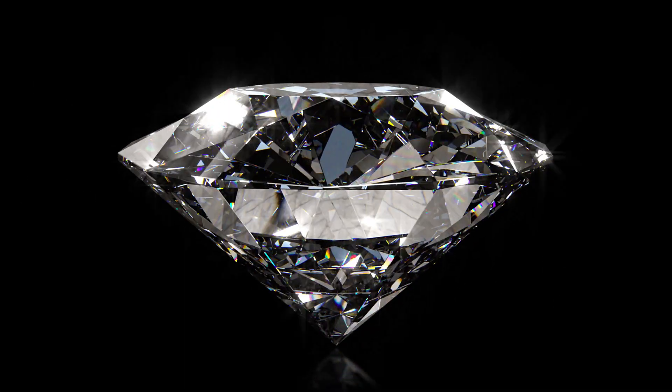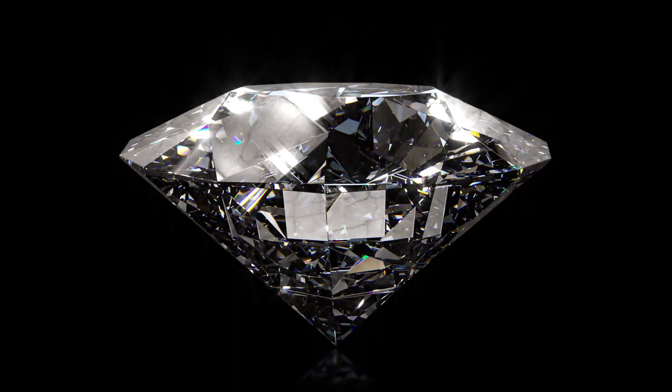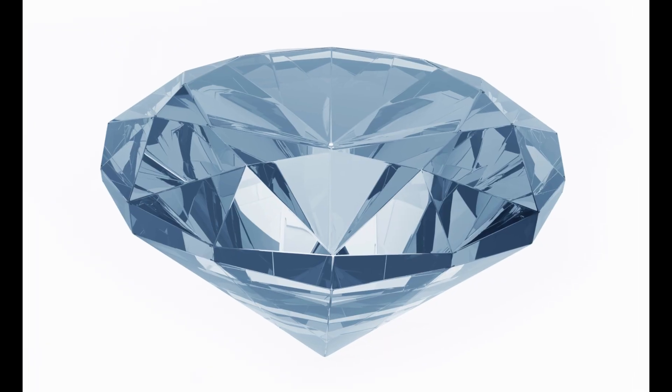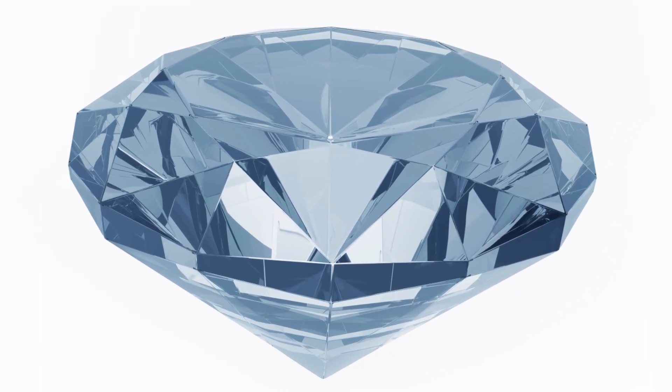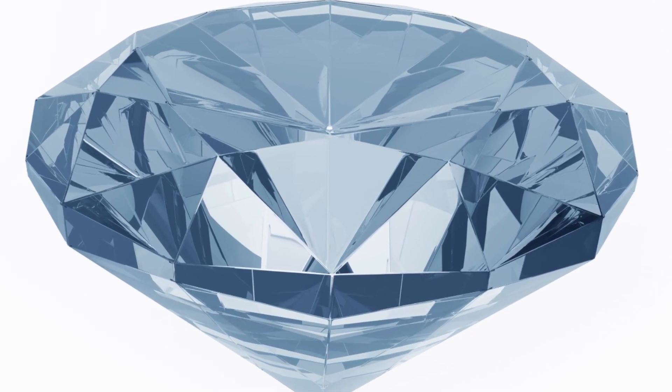Let's talk about color first. The most common fluorescence color is blue. Blue fluorescence can have a slight effect on how a diamond's color is perceived, particularly in diamonds that are near colorless. If a diamond has blue fluorescence and it's exposed to UV light, it can make the diamond appear whiter or even more brilliant than it would without the fluorescence.